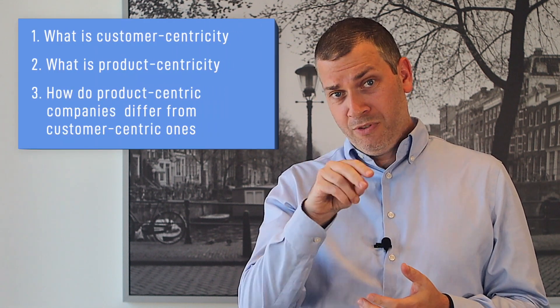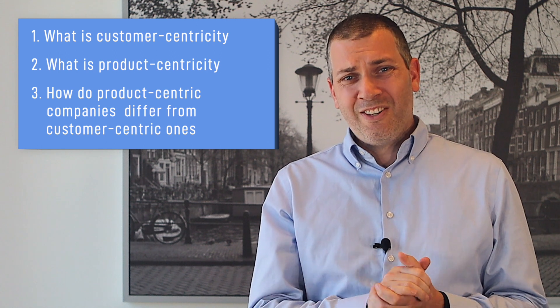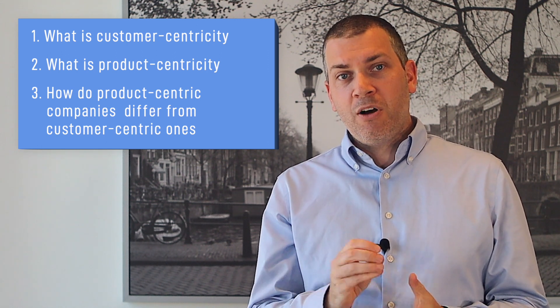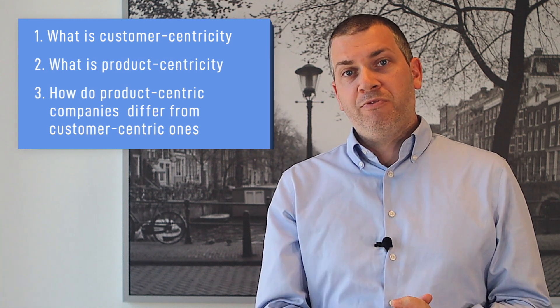Initially we will dive into the following three aspects: number one, what is customer centricity? Number two, what is product centricity? And number three, how do product-centric companies differ from customer-centric ones? We will also have a part where we focus on the steps necessary to make that change happen — all about how you can make that shift to a customer-centric organization.